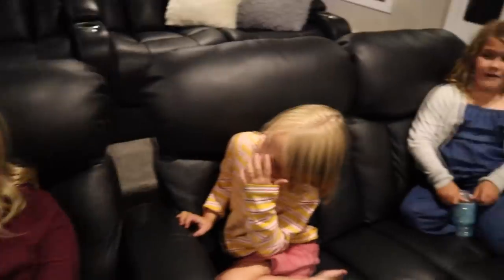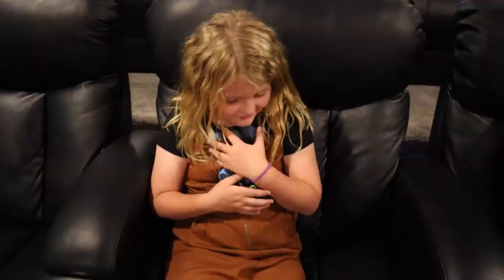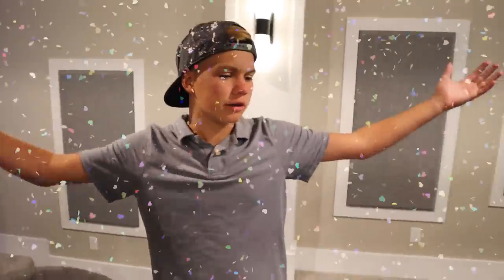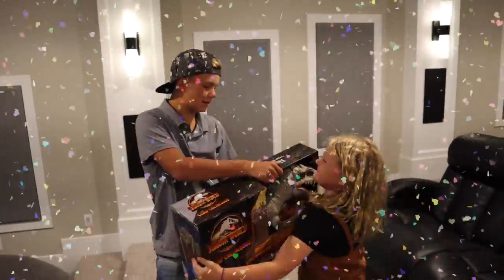I bet I won. No way, I think I won. Look how many I have. Jordan, you're the winner! You're the winner of the Indominus Rex!